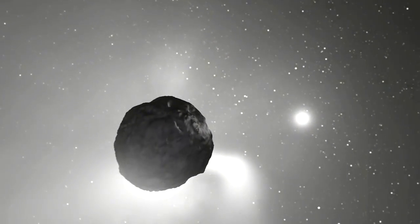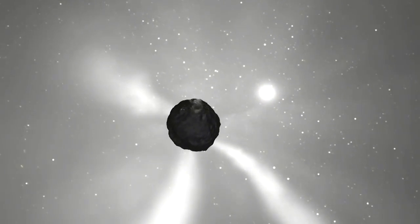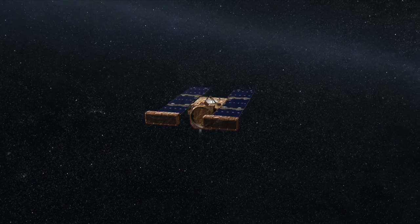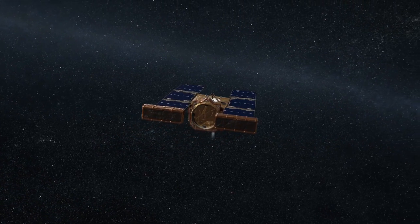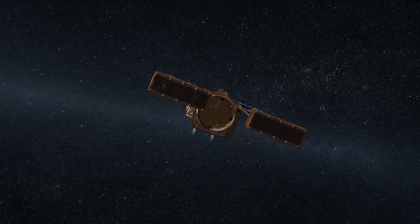Comets, unlike any other body in the solar system, are unique because when they're in the inner part of the solar system where the Earth is, they're literally coming apart and sending tons and tons of gas and rocks and dust out into space. This spacecraft, Stardust, went through this cloud of dust and rocks coming off the comet. We have instruments on the front of the spacecraft called a dust flux monitor instrument, and they have sensors to detect these impacts.